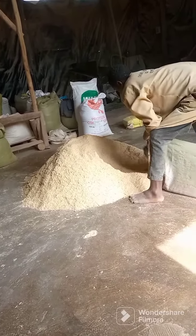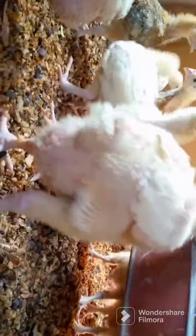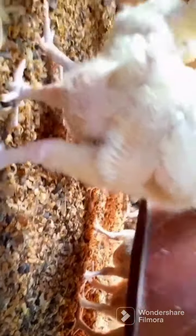However, the same houseflies that do the above, when infected and are fed on by the chickens, they contract birds with a bacteria known as the Salmonella bacteria. Therefore,